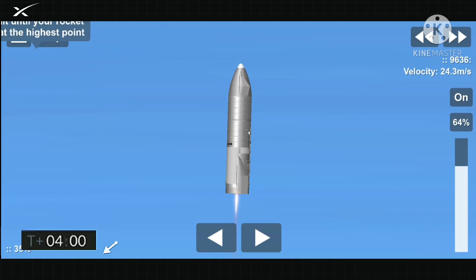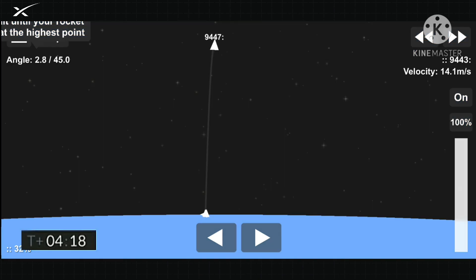T plus 4 minutes. Vehicle is at 10 kilometers. It is at apogee. We're continuing to throttle down engine number 1 to hold altitude.